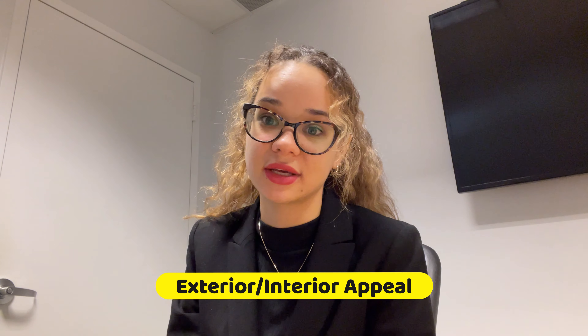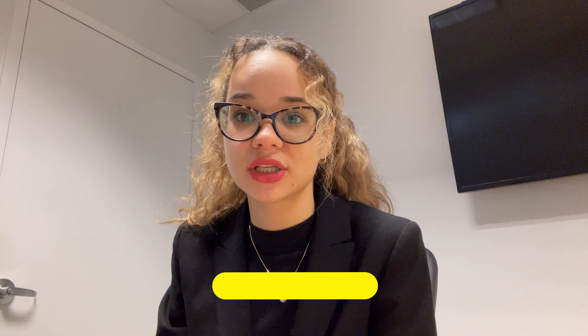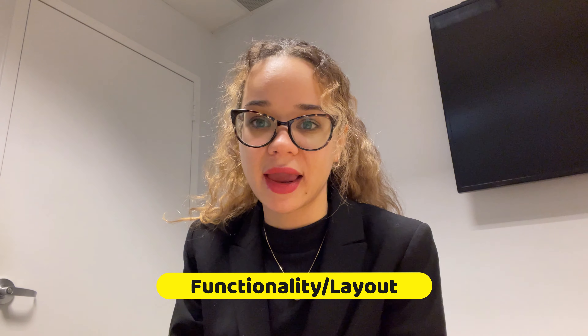Let's start with what buyers are looking at when they go to tour a property. Let's say they've already looked at it online and it's checked all their boxes — location, pricing, bedroom count, all of those factors. Now they're in front of your house and ready to tour it. First, they're definitely looking at the exterior and interior appeal. Secondly, they're going to be looking at functionality — what is the layout like, will their lifestyle fit, can they entertain, will their L-shaped couch fit?